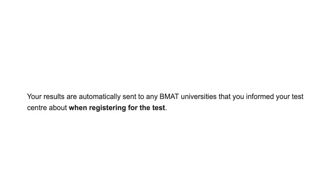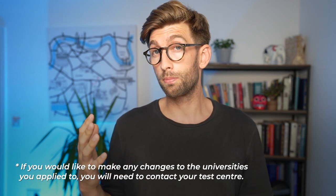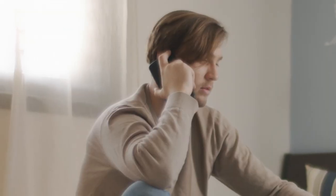Let's talk about what happens with sharing your BMAT results with your selected universities. In the UK, your results are automatically sent to any BMAT universities that you informed your test centre about when registering. If any of the universities you've chosen to apply to have changed between registering and submitting your UCAS application, it's important that you inform the test centre. Submit any changes to your exam officer before the test date itself.